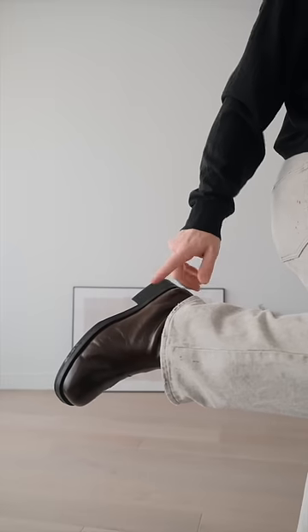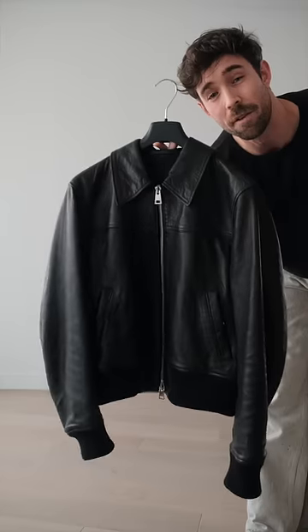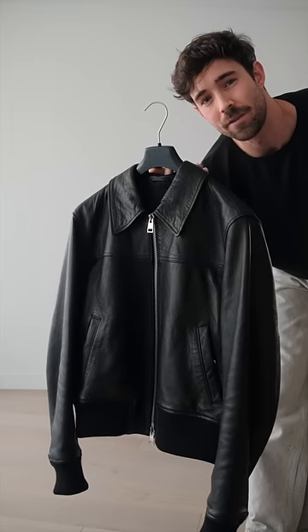Personally, I think both work great, but today I'm feeling the brown boots. For the final layer, I'm going to go with this leather jacket from EMI Paris.